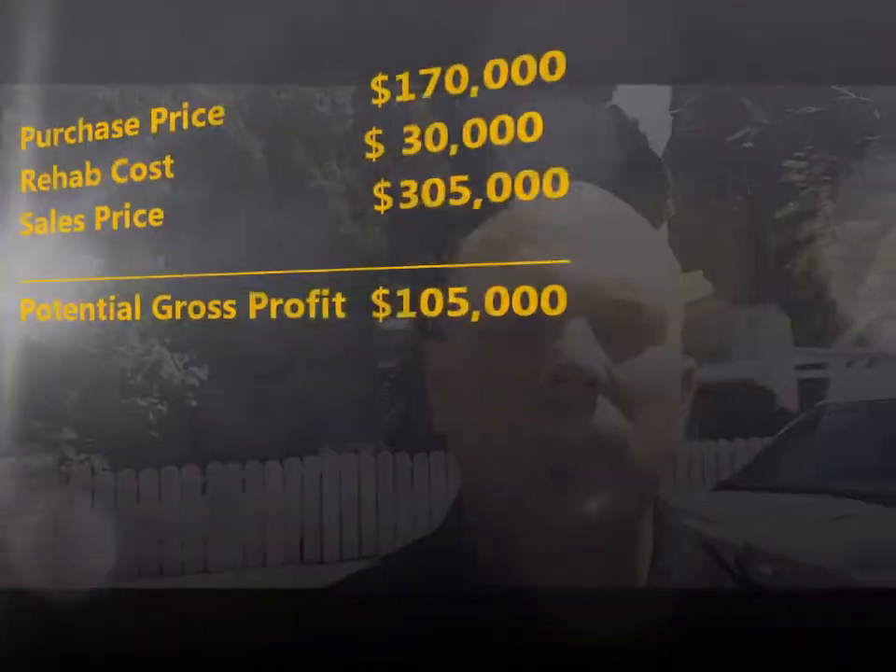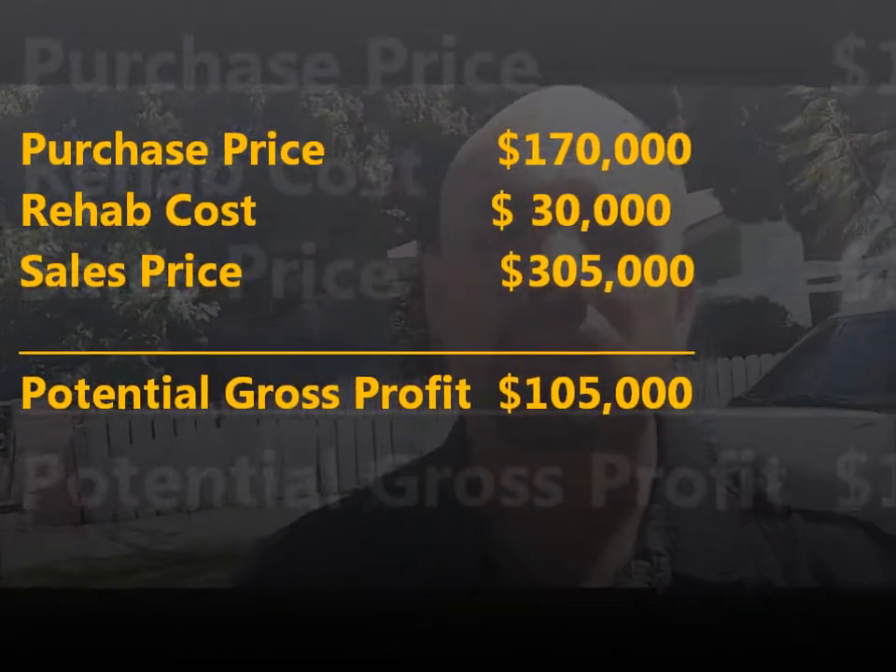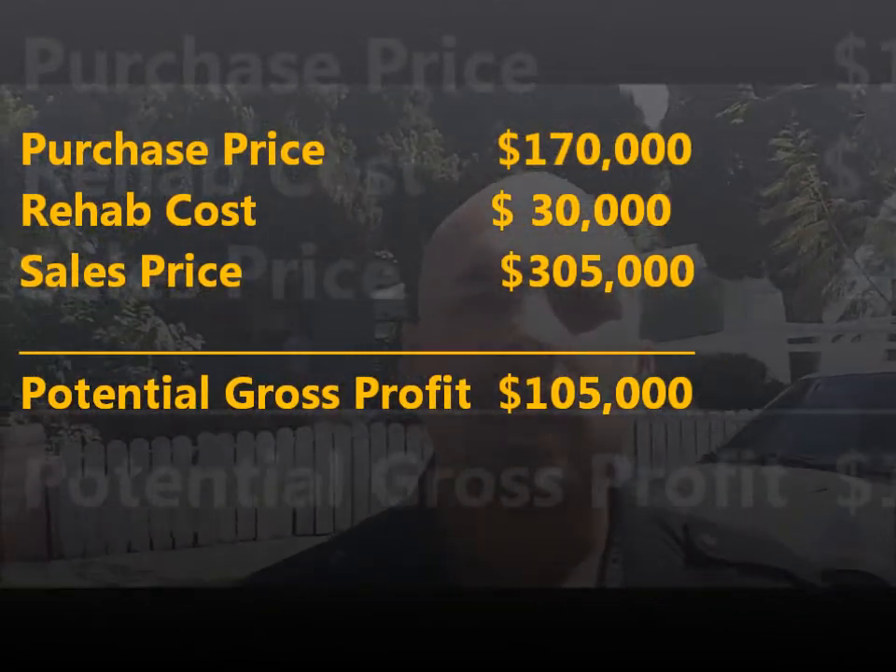Hey everybody, this is Raul with RMP Investments. We're here at one of our properties that we just picked up — we just closed escrow and it's actually the second day of rehab. This particular property we got for $170,000 and we're putting in a little bit more than usual — about $30,000 into the rehab.